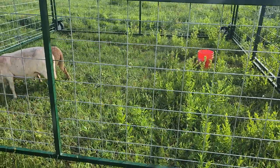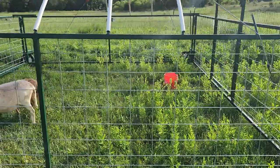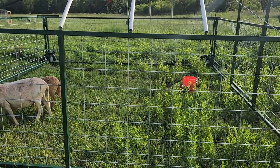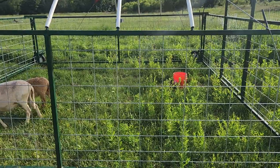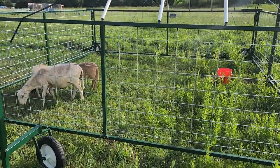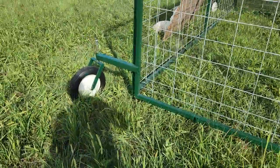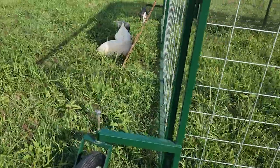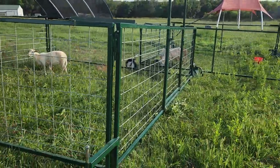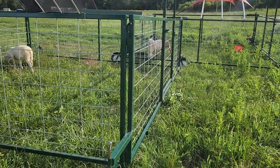I'm really happy with these sheep tractors — they've proven to be a great tool. We'll probably need to set up some windbreaks as the temperature gets colder, especially if we get any early snow. But overall really happy with them. We got these from the Sheep Tractor Company out of Waco, Texas — sheeptractor.com — and that's the latest on the small sheep herd.